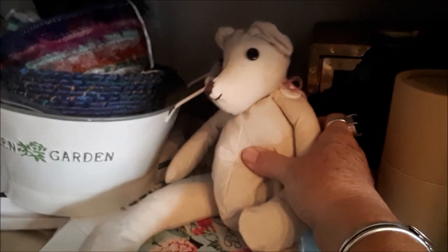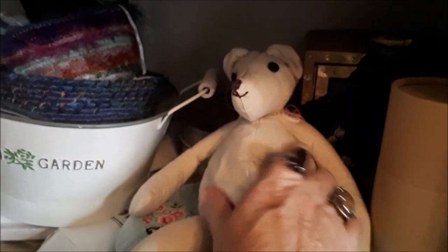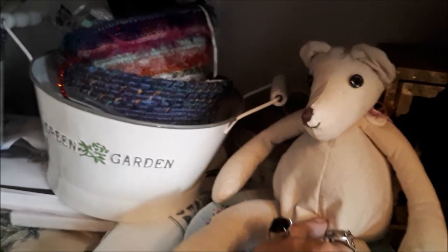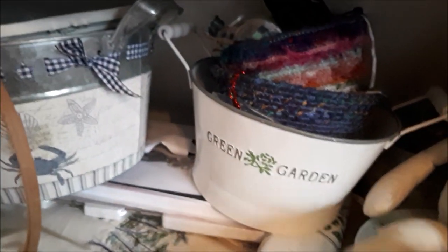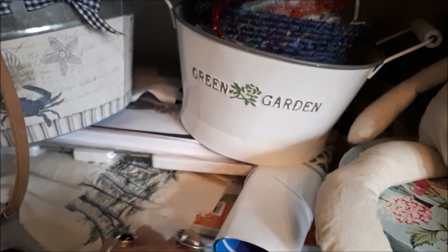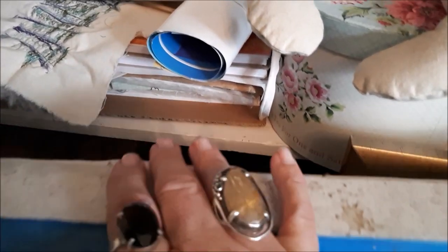This is my lavender bear — I made him and stuffed him full of lavender, so if you have a squeeze he smells gorgeous. And there are potpourri bits and pieces that I've been using in art stuff, various sewing bits, wool, and crochet bits in there.